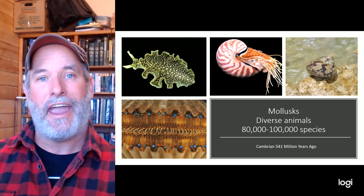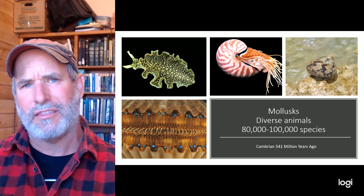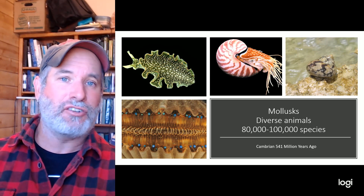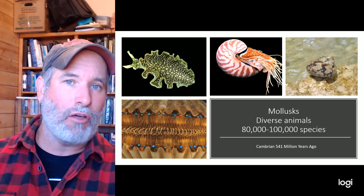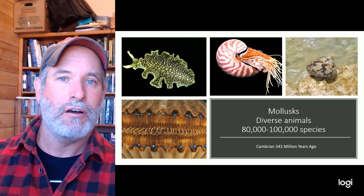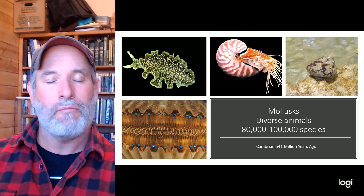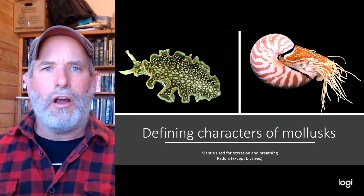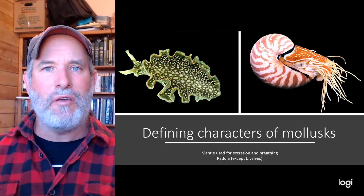Overall there are about 80,000 to 100,000 species of mollusk worldwide. They're an ancient lineage — they date all the way back to the Cambrian, over 541 million years ago. There are four major groups of mollusks that we'll talk about.